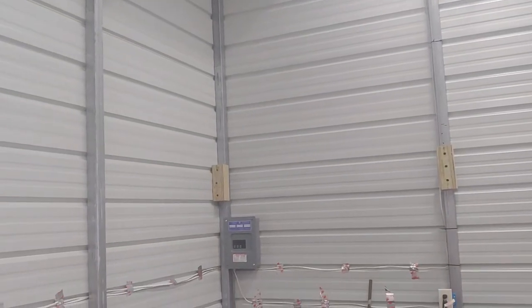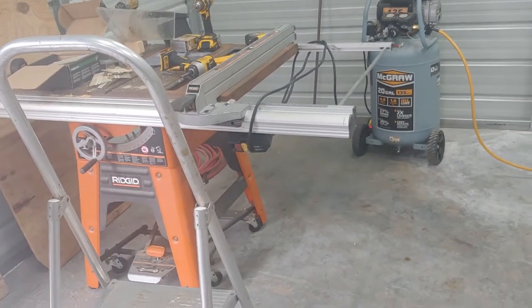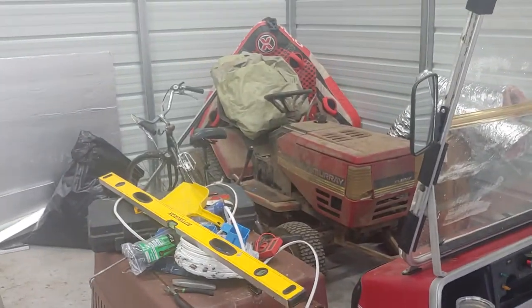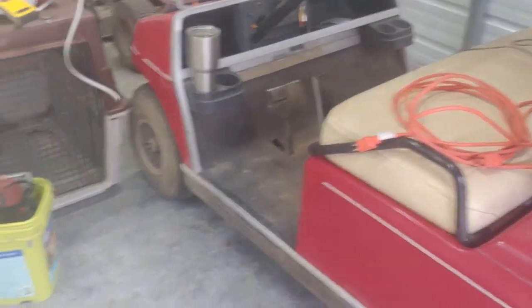I was able to move the table saw, compressor, chop saw, golf cart, lawn tractor, bicycle, and kennel in already. All of this will be moving once I put the lift in here.